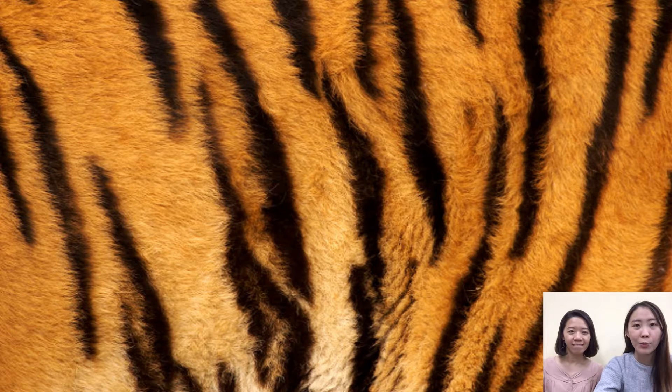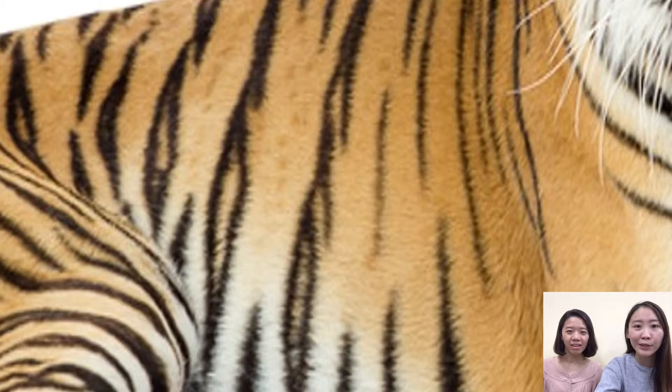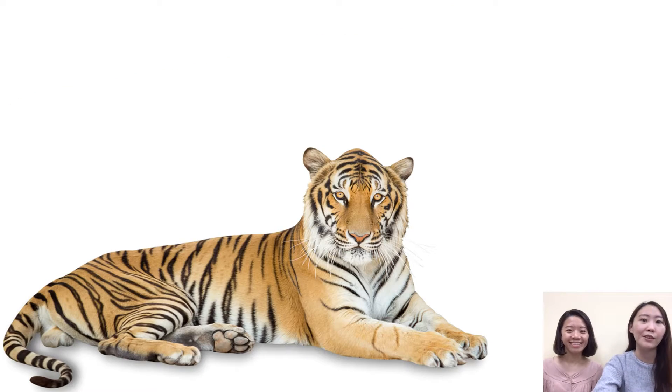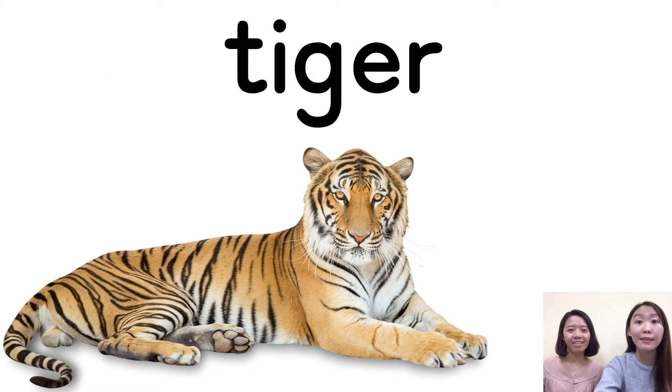Next question. What animal is it? I think it's a big cat, maybe it's an orange cat. Let's take one more look — I see, it's a tiger. Very good. It's scarier than a cat. One more time — tiger. Tiger. Tiger. Good job.